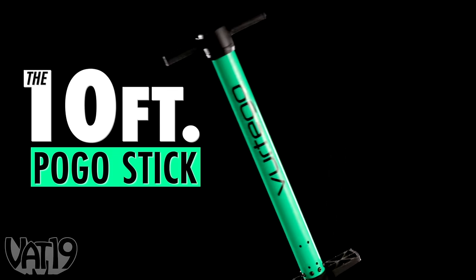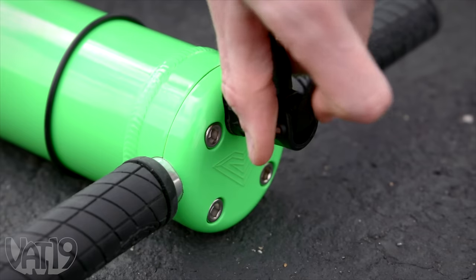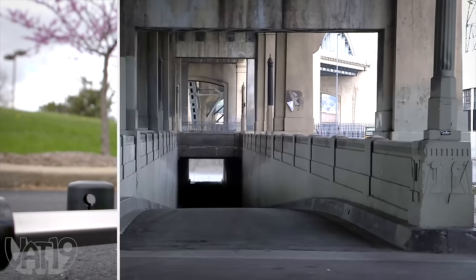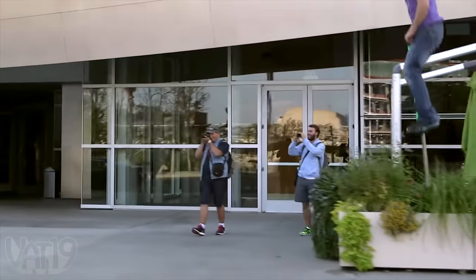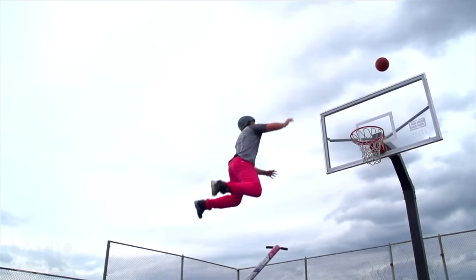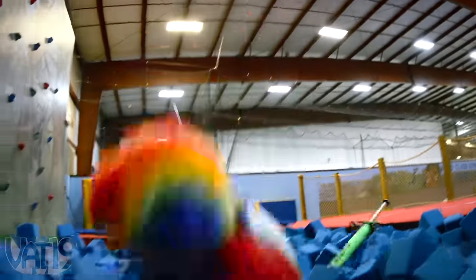This extreme pogo stick is exceptionally engineered to propel you to incredible heights. Use a bicycle pump to dial in the correct air pressure for your body weight on your personal rocket ship, and then begin to defy gravity. Get a bird's eye view of the neighborhood, experience a new kind of vert at the skate park, or experience sick hops when taking it to the hoop. Just clown around somewhere safe while you learn your tricks.